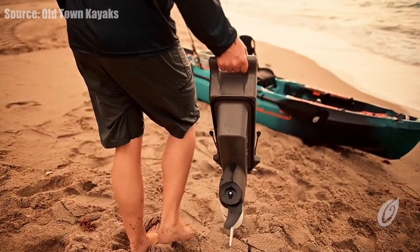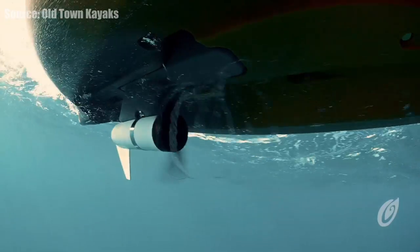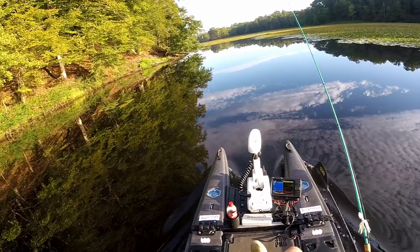All you've got to do is supply the battery. Best bang for your buck, I think, is the 106 — I love that kayak. If you want the best performance, it's going to be the 120 or the 136 with that spot lock. I don't think you can go wrong with either one of those kayaks.